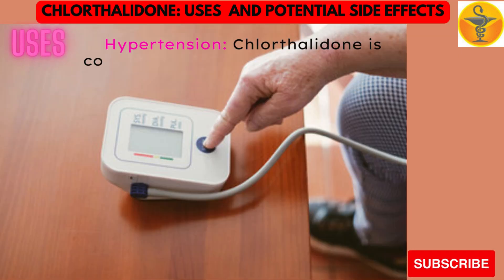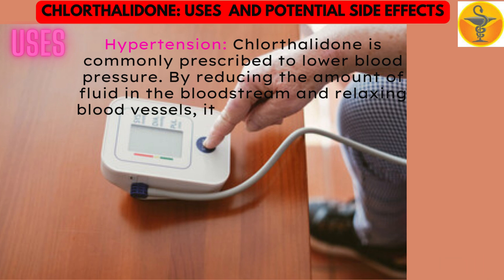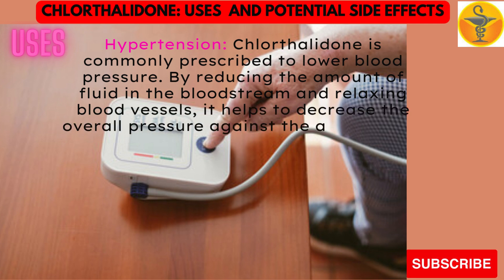Chlorothalidone is commonly prescribed to lower blood pressure. By reducing the amount of fluid in the bloodstream and relaxing blood vessels, it helps to decrease the overall pressure against the artery walls.